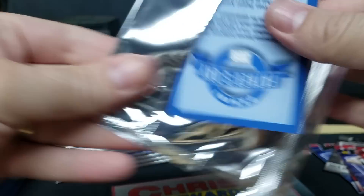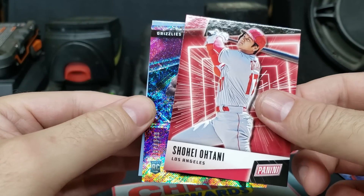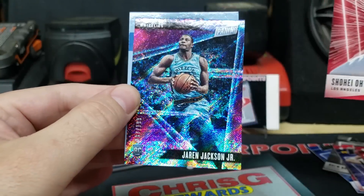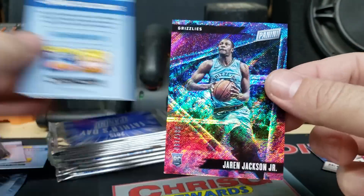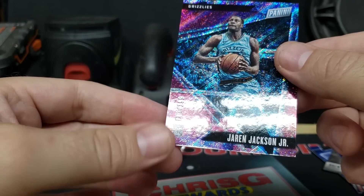Next pack: got another numbered one — 87 out of 199, Jaron Jackson Jr. Triple J. Pretty cool, little dinged on the corner but not too bad.